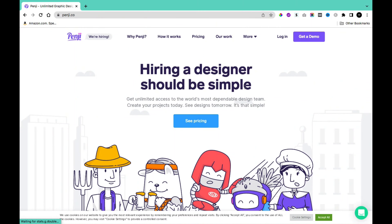Hi guys, in today's video we'll take a look at an on-demand graphic design service called Penji, which allows you to create unlimited projects with unlimited revisions for a fixed monthly plan, while having access to different graphic designers on your project. I will give my honest review about Penji.